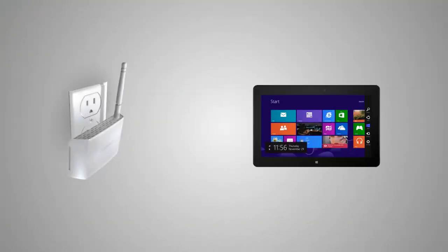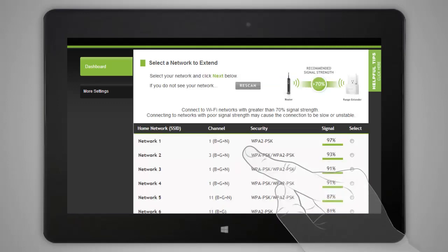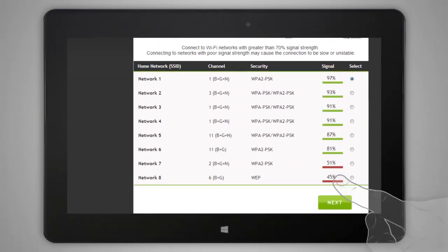Setup of the range extender is easy and can be done wirelessly with your tablet, smartphone, or laptop. Simply scan for your wireless network, select it, and your extended network is up and running.